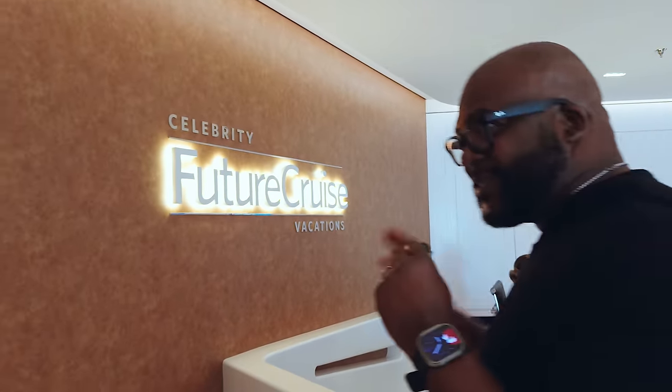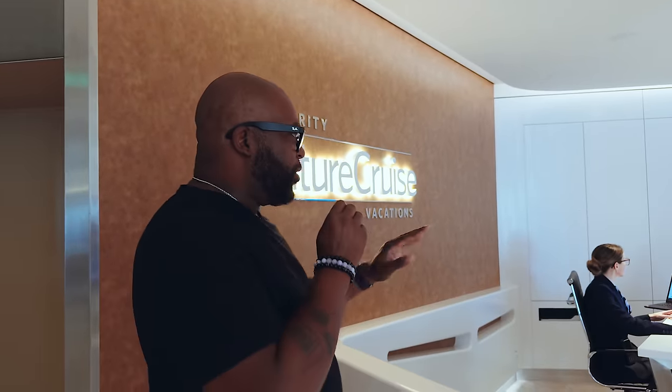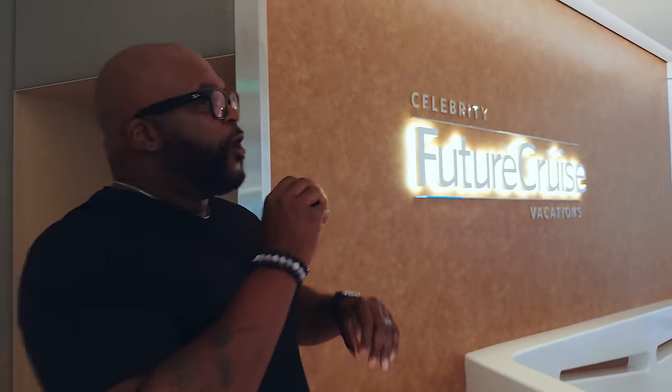When you're ready to book your next cruise, make sure you stop by Celebrity's Future Cruise Vacations desk. This is where they'll hook you up with great vacations no matter where you're traveling across the world, or maybe you just want to live on this ship — they can help you out right over here.